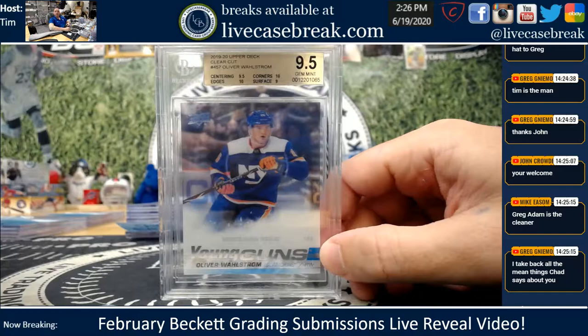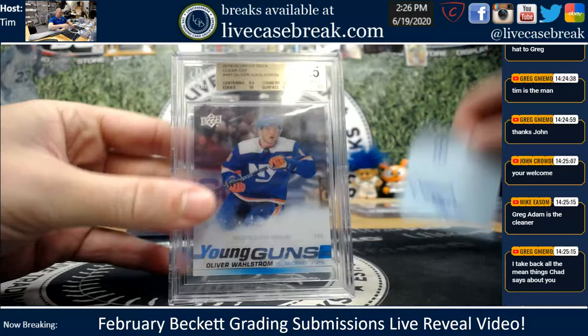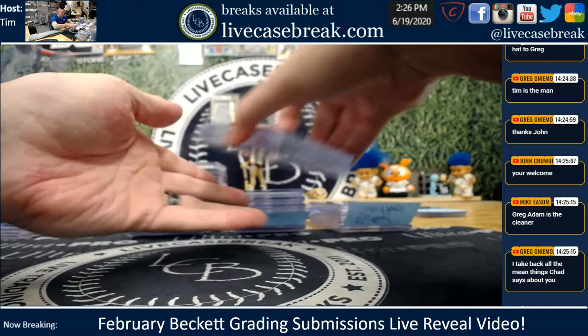Charles, one card for you. Young Guns — is that a clear or the clear cut? I can never tell the acetate. Clear cut. Oliver Wallstrom — excellent subs, two 10s, 9.5 overall. Oliver Wallstrom — any good? Nice jab. Have not heard of that kid.